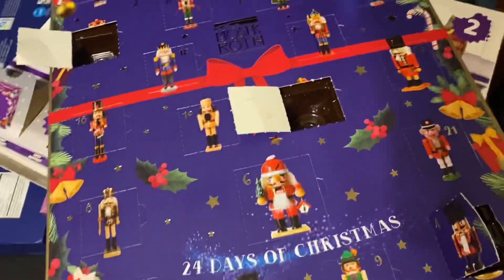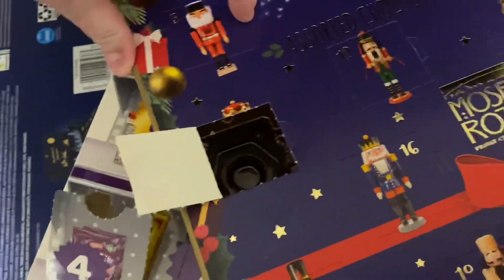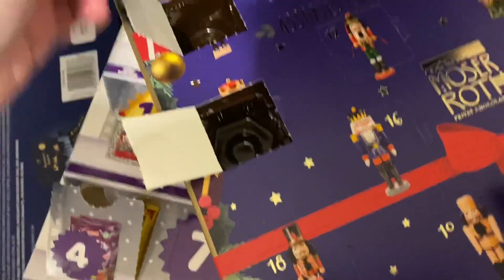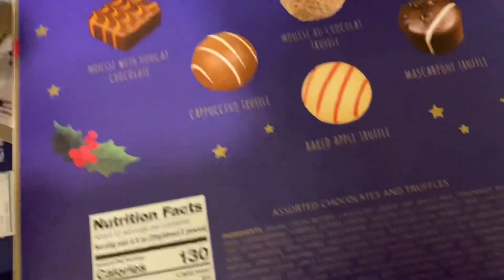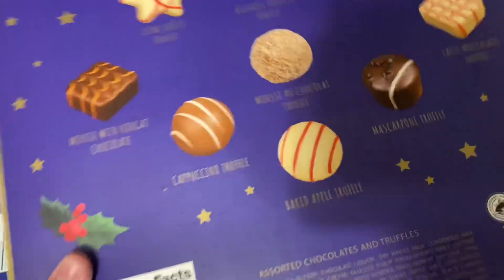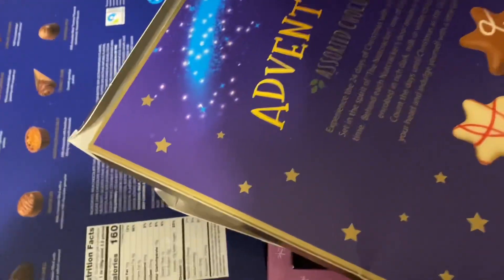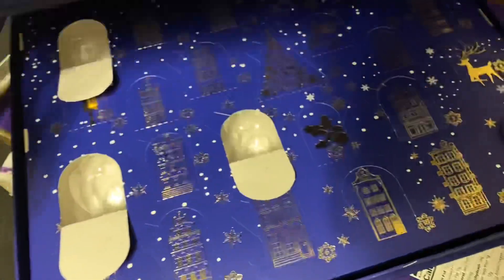Next up we have the least expensive of the Aldi chocolate calendars - there were two, this was the cheaper one. Let's see what we get today. This little guy - and this is a cappuccino truffle. I don't like chocolate, so I'll see if my dad wants it.